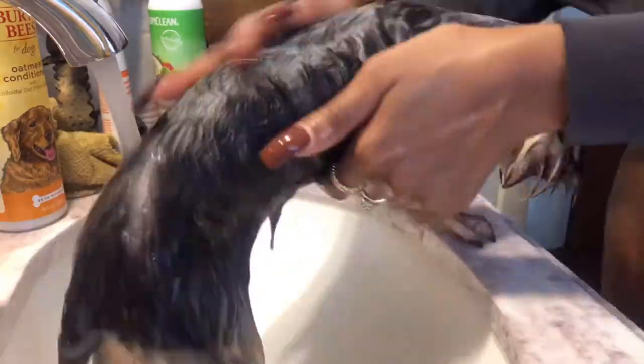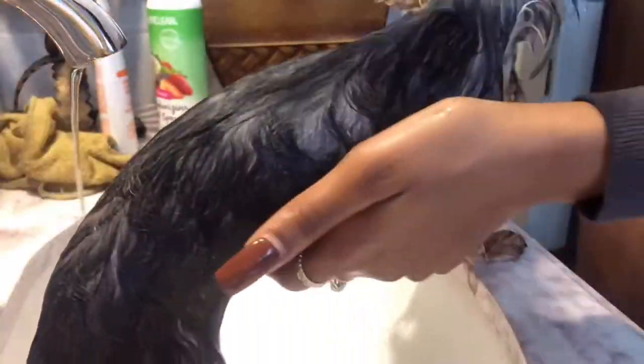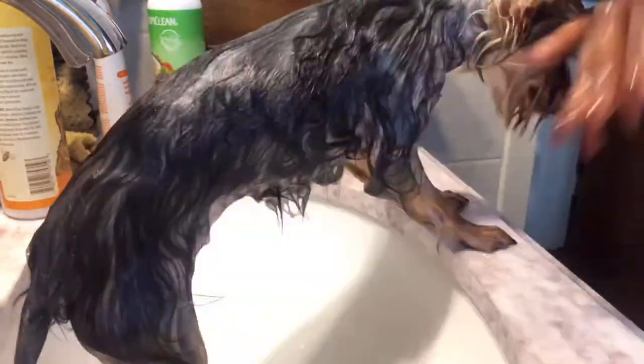Now I'm going in with the Burt's Bees for Dogs Oatmeal Conditioner and applying this all over her coat, working it in. I let this sit for a couple of minutes before rinsing it off, making sure I put it all throughout her body.